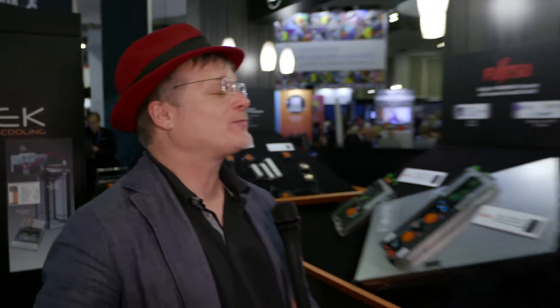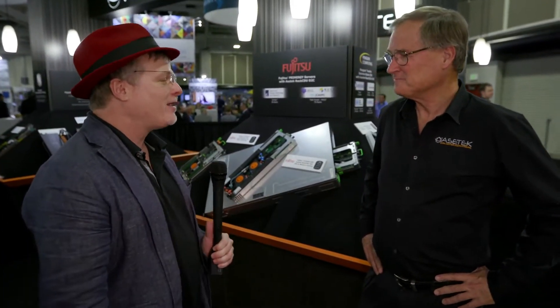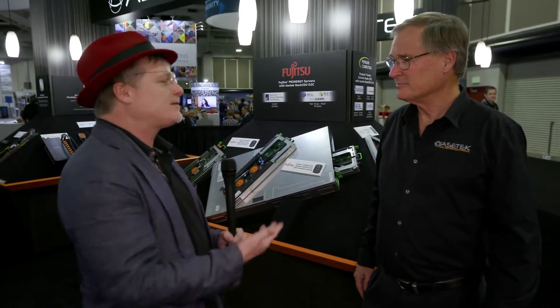Hi, I'm Rich with InsideHPC. We're here at SC16 in Salt Lake City, and today we're at the Acetec booth with Steve Branton. Steve, I think we should start at the beginning for folks who might not know — who is Acetec and who do you help?